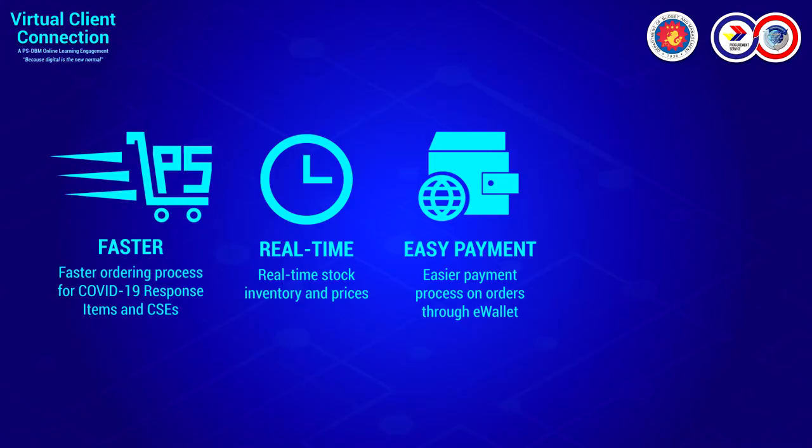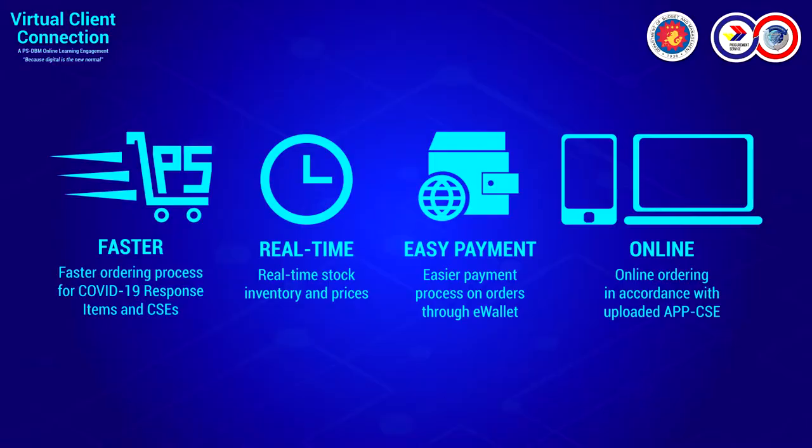We can give you a real-time inventory for the virtual store. Third, it's easy payment — we utilize e-wallet balance. You can deposit fresh funds or unutilized balance from 2019 up to now and it will serve as your e-wallet balance. And lastly, the fourth feature or advantage of the Virtual Store is that it's online. You can access it using a computer, cell phone, or desktop to procure common use supplies on the Virtual Store.